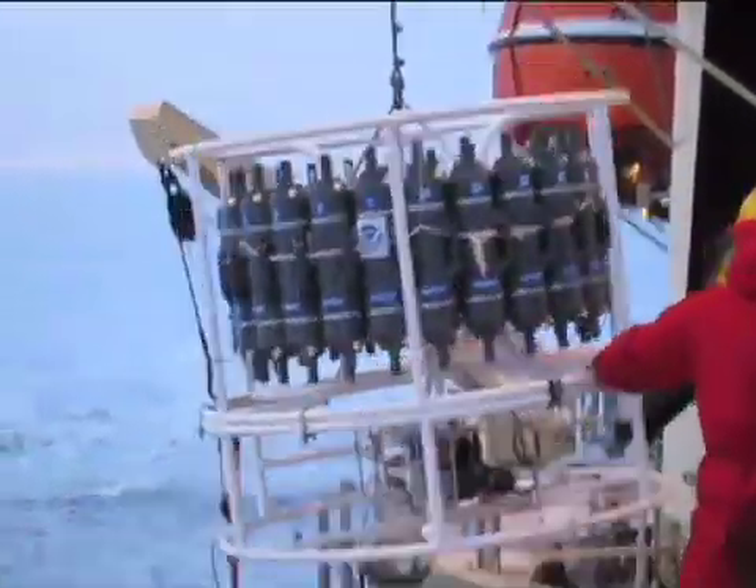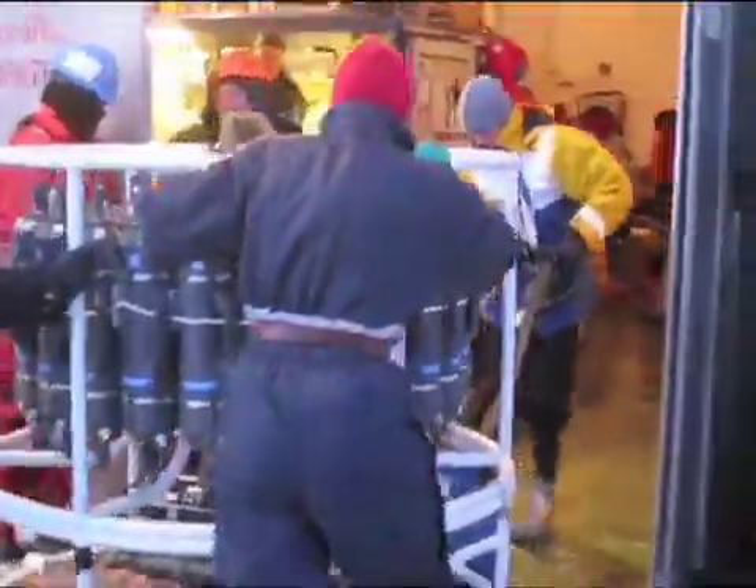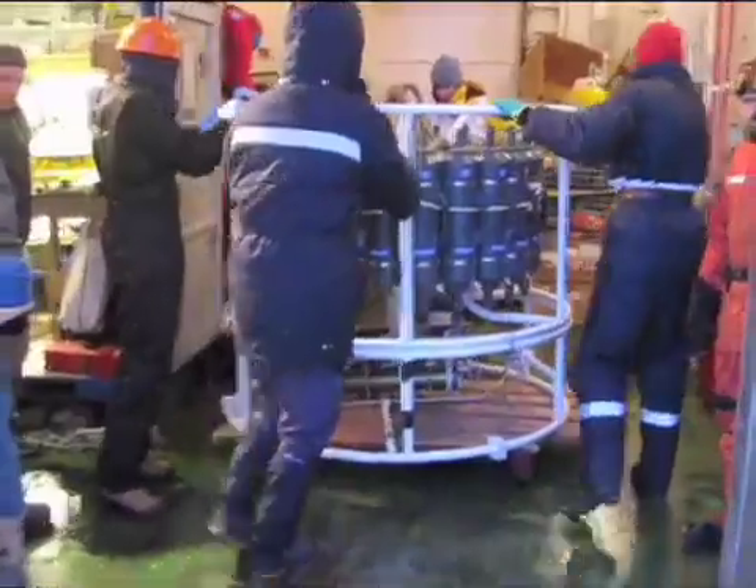Using special collection apparatus such as this rosette, water samples are retrieved from different depths and used by multiple researchers for their experiments.